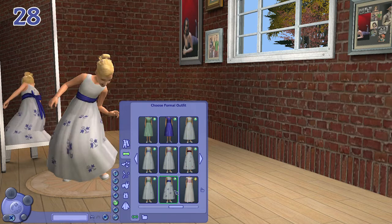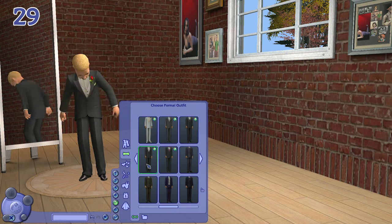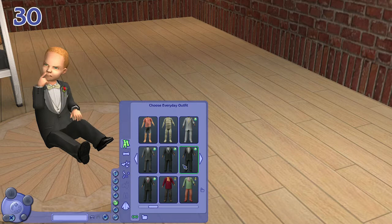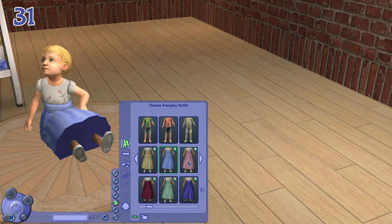For boys we have tuxedos that also share the same color scheme as the other age groups. We also have items for toddlers — little tuxedos for toddler boys, very cute, and dresses for toddler girls that all have a similar color scheme.